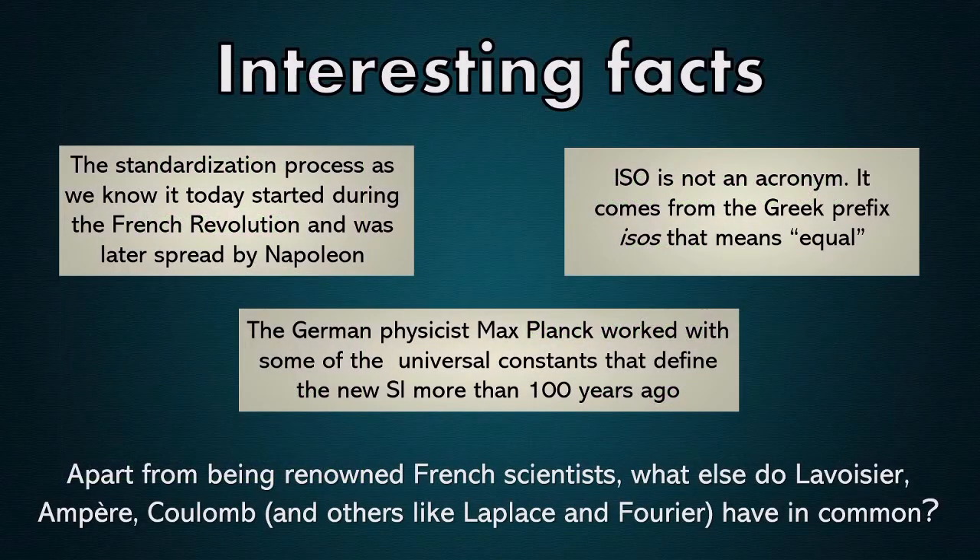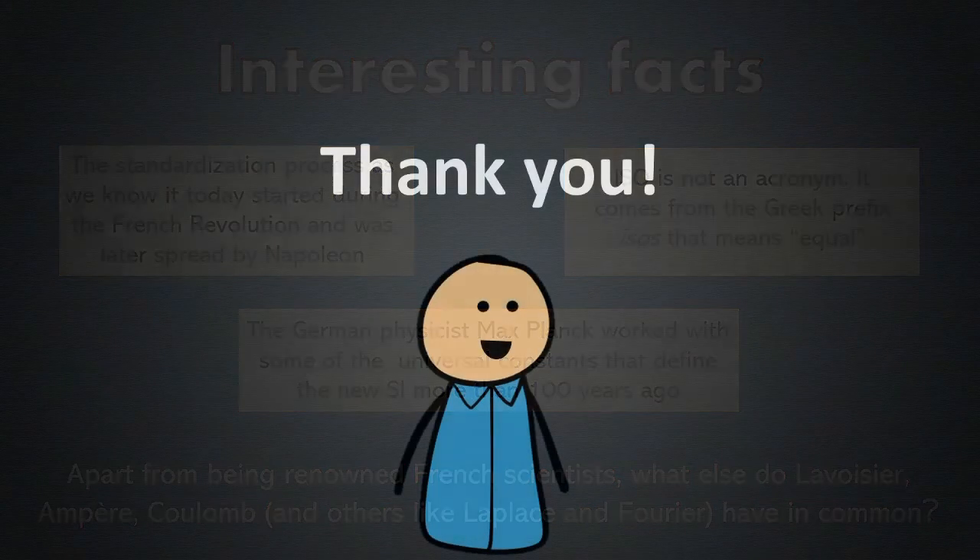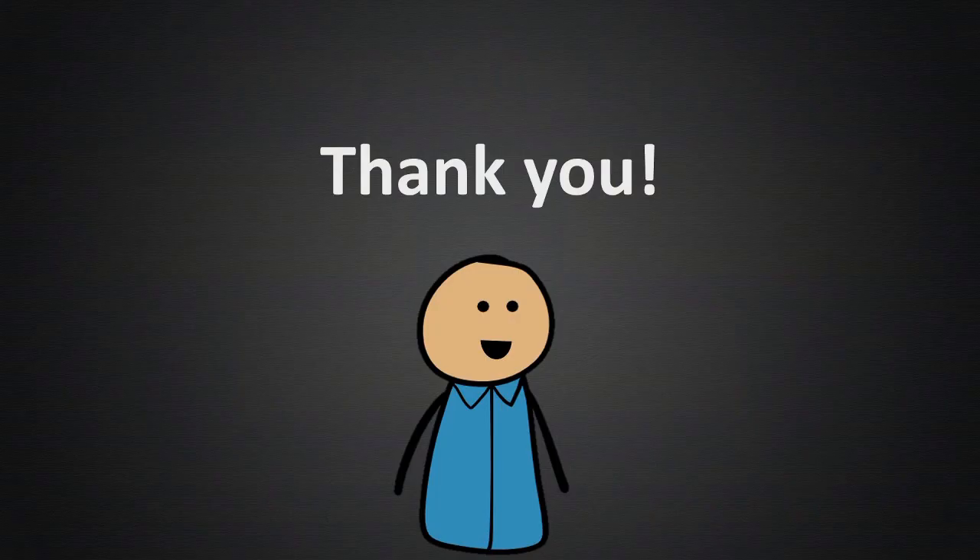To conclude, here are some interesting facts and a question you can answer in the comments. I hope you enjoyed this video, thank you for watching, and see you next time!